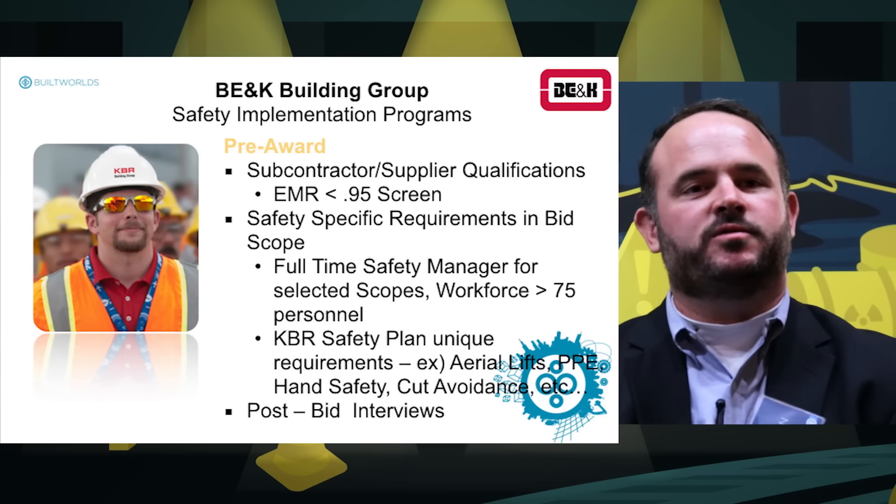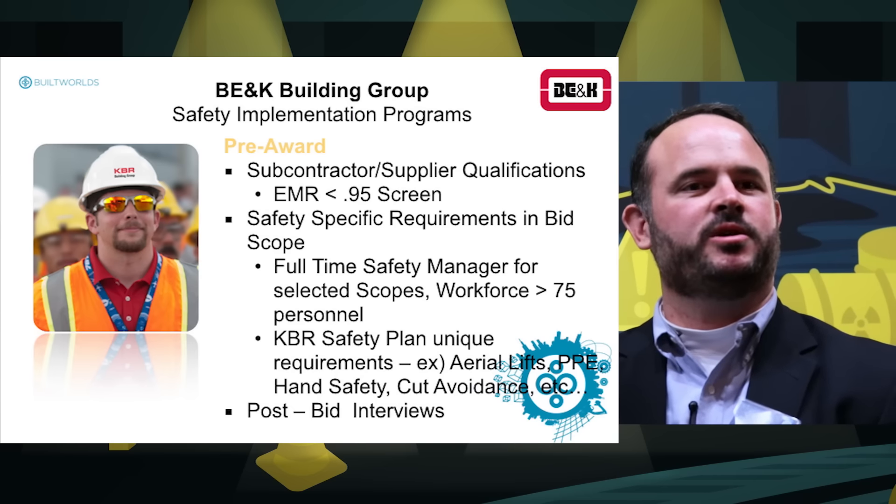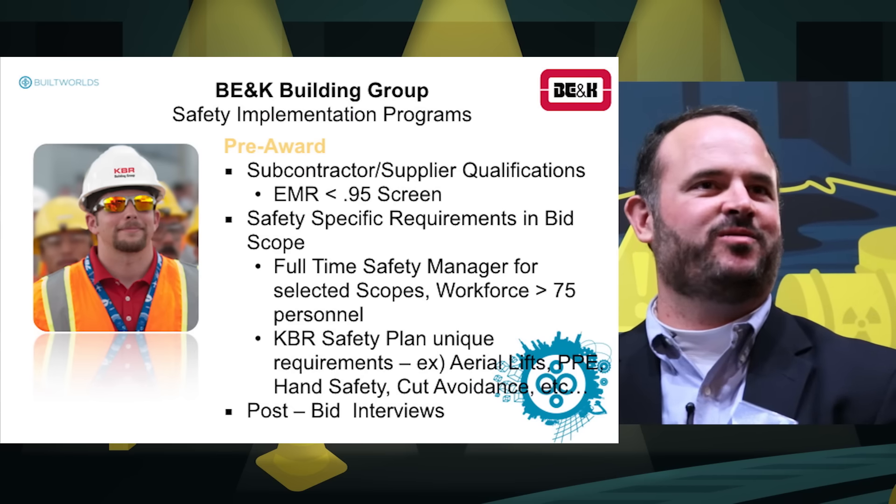Other initiatives included pre-employment screenings not only for our own staff but also for the 2,500 subcontractors on site, which included medical examinations — what we called fit-for-duty examinations — before they were allowed on site. This helped us identify any particular restrictions an employee should have and adjust their work requirements to ensure we placed them in an occupation they could actually perform safely.